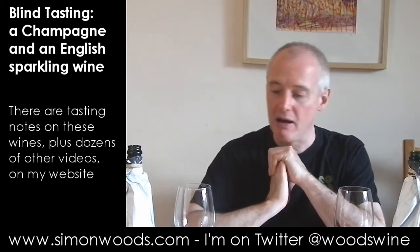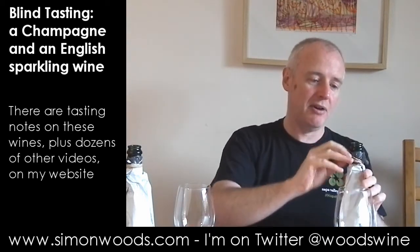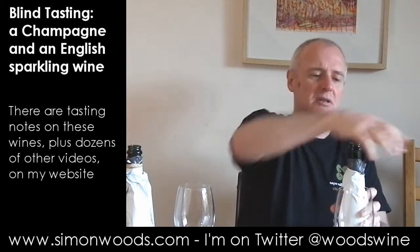Which way round do I think they are? Oh dear. I suspect that this one is going to be the champagne. Let's see if I'm shooting myself in the foot here.